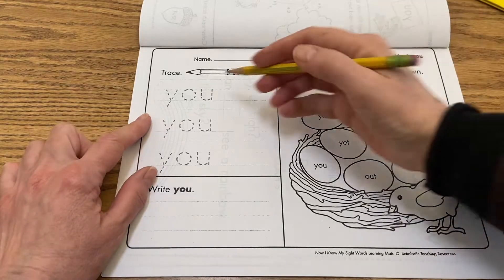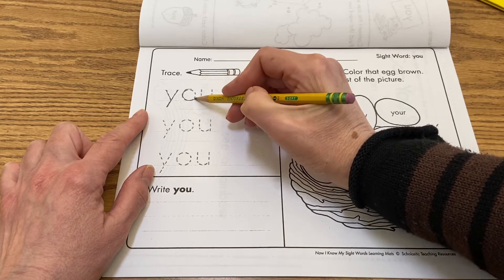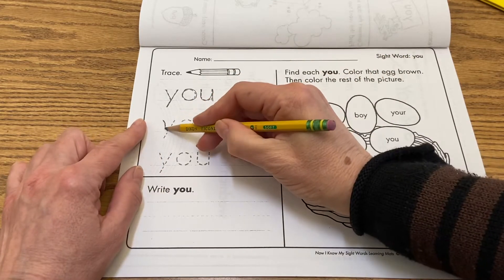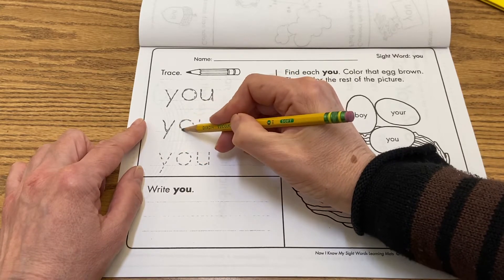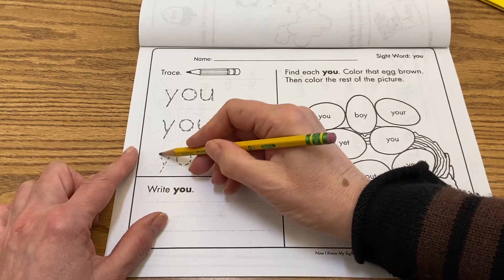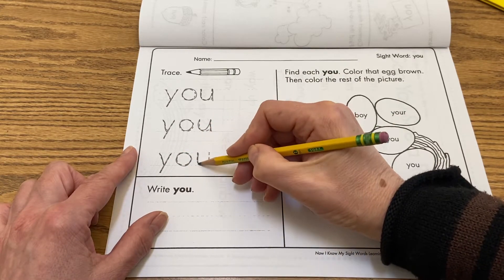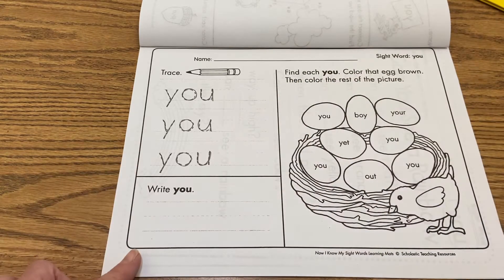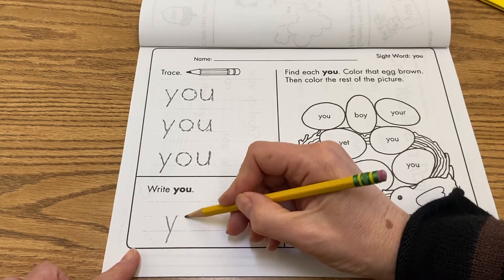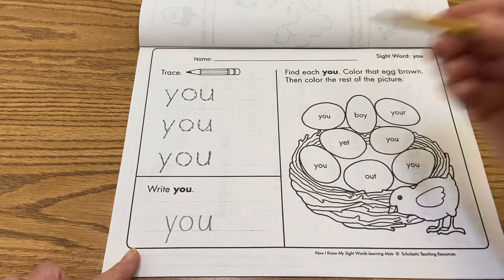So that's Y-O-U, you. Y-O-U, you. Y-O-U, you. And now just write it one time by yourself. Y-O-U, you.